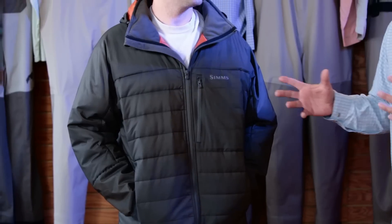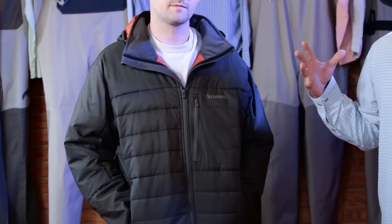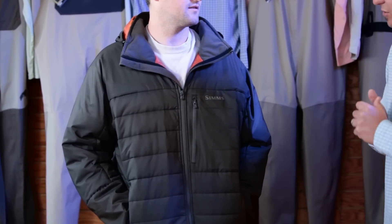This is one of my favorite new pieces we have coming out for fall — it's called our Extreme Jacket. As anglers, there's nothing worse than being on the water and being cold. When you're cold, you're not thinking about fishing — you're thinking about your cold hands, your cold feet, your whole body. This jacket is designed to keep you warm in the coldest of conditions.